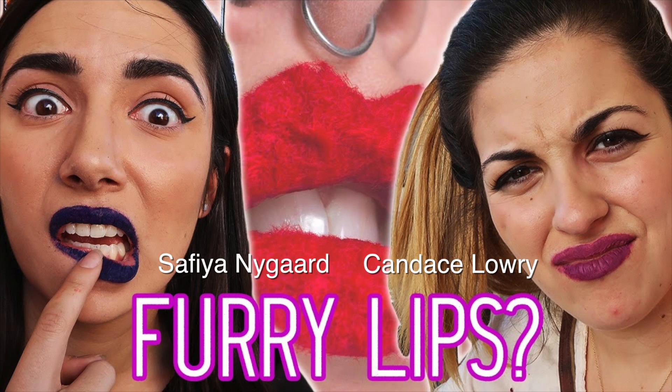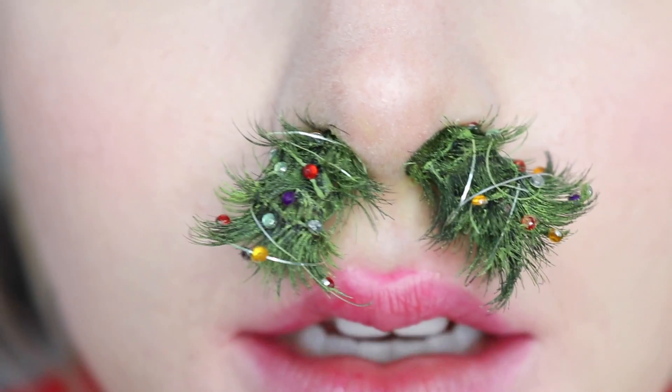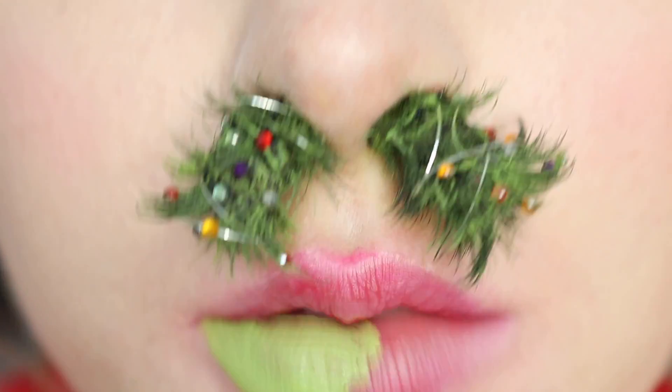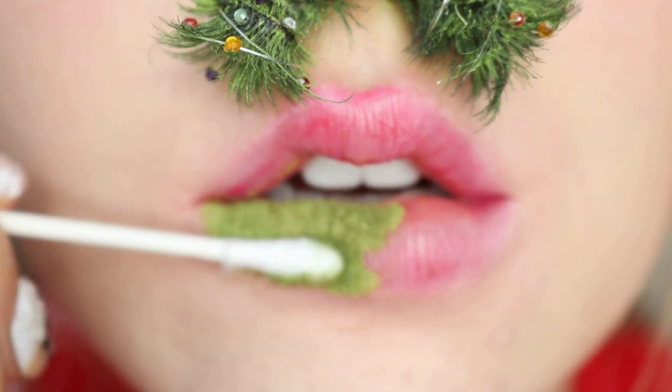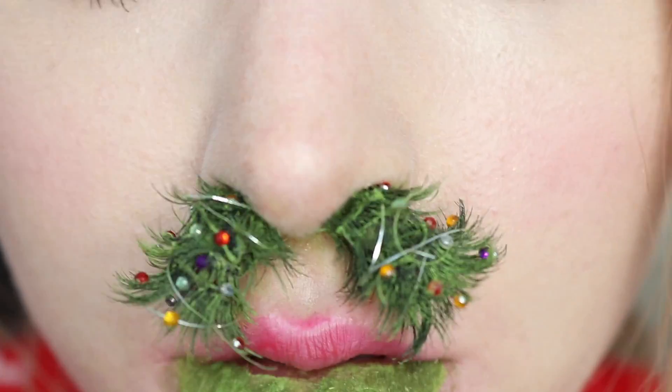Now that the nose is done, the next trend we were blessed with this year for the lips was the furry lip trend. I never got to try this so I'm excited to do it now. I'm gonna put a little Christmas twist on it of course and turn it more into a wreath. You're gonna need some flocking powder, which is kind of hard to find — it's probably best to order it online. You could get creative with something else if you can't find it. So what you want to do is just lay down some matte lipstick and while it's still wet, just pat it on.